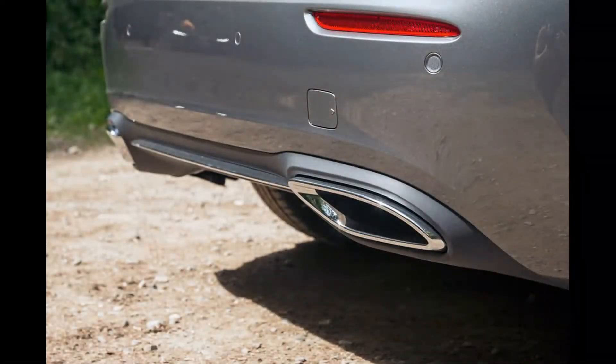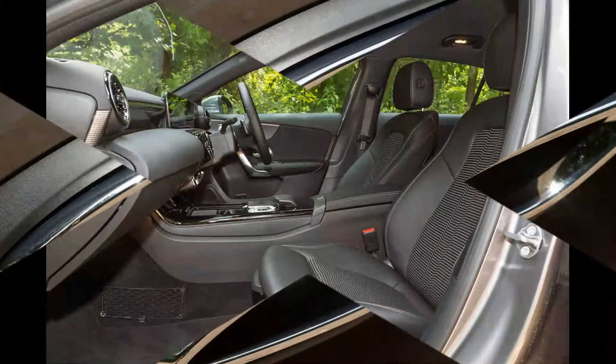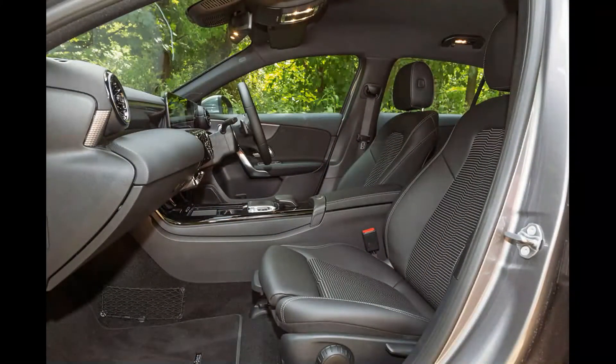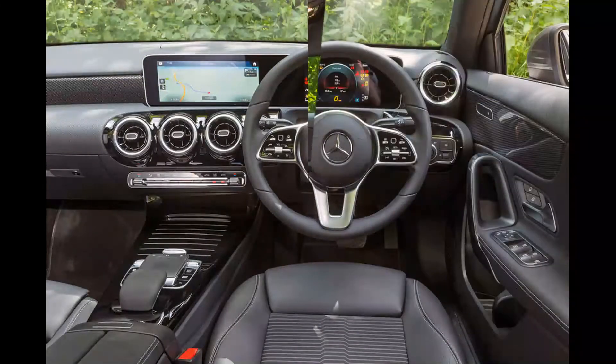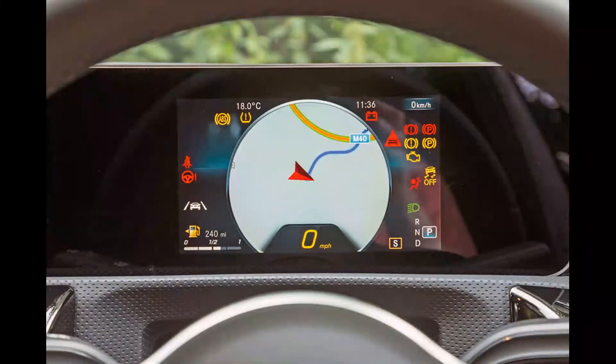As far as usability is concerned, the Mercedes doesn't really falter. Although it would be a stretch to say space in the rear is abundant, there's enough for two adults to sit pretty comfortably so long as they're not especially tall. There's decent knee room in the second row and that elegantly sloped roofline doesn't come at the cost of headroom.